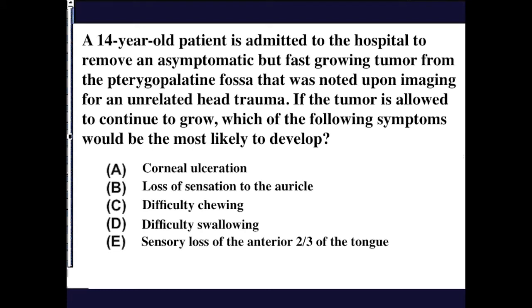This question is asking whether you understand what's going on in the pterygopalatine fossa and how small this space is. Essentially, it's asking which of the following functions contains modalities distributed through the pterygopalatine fossa. So, what are the options?